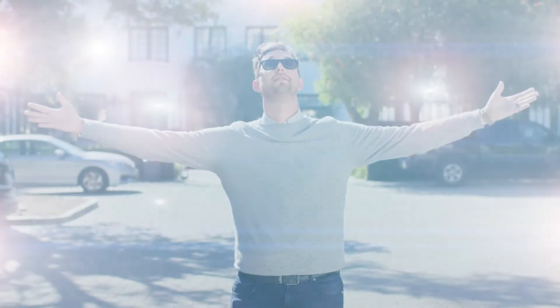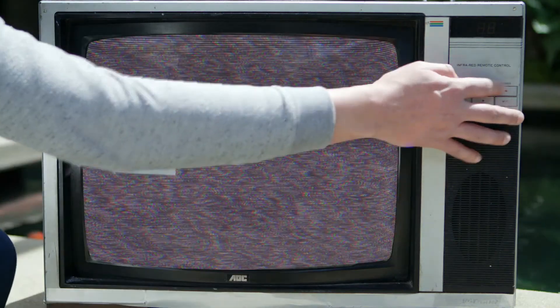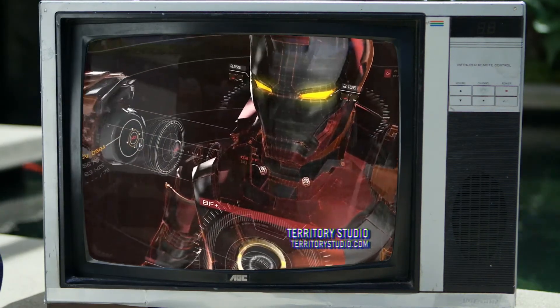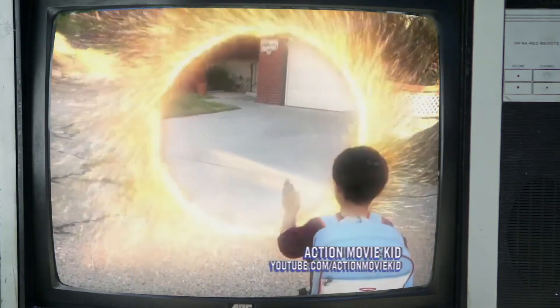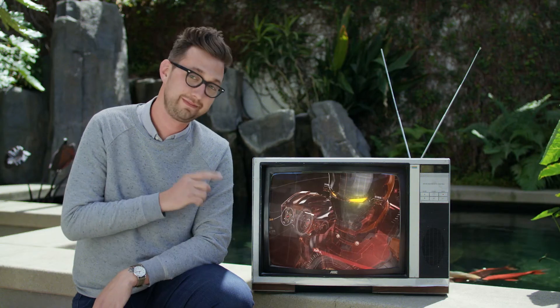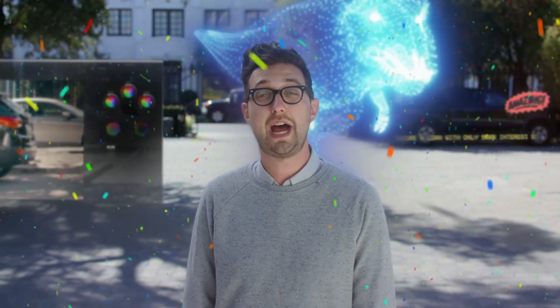It also has Knoll Light Factory, the lens flare generator from Industrial Light & Magic's John Knoll. And speaking of name dropping, check out this cool stuff some of our rockstar friends have made using our tools. You get the idea. The point is... Iron Man. So that should give you a better idea of just what the heck is going on here. We've got a little something something for everyone — even Iron Man.